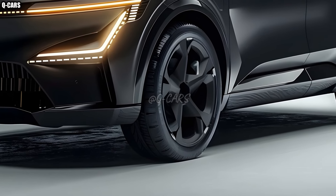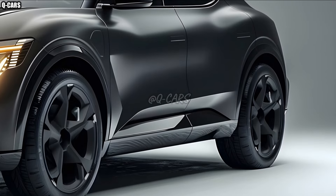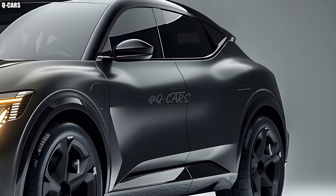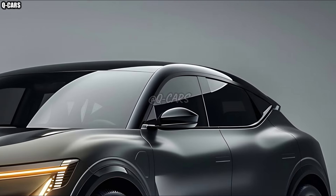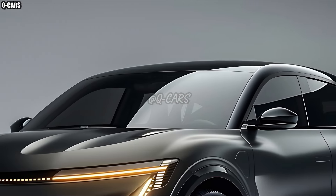The e-Space's roomy cargo area and versatile seating arrangements demonstrate that practicality was a primary consideration throughout the design process. The back seats fold down, so you can fit all your belongings, such as groceries and sporting equipment. The versatility of the 2025 Renault e-Space makes it a great choice for both weekday commutes and weekend getaways.